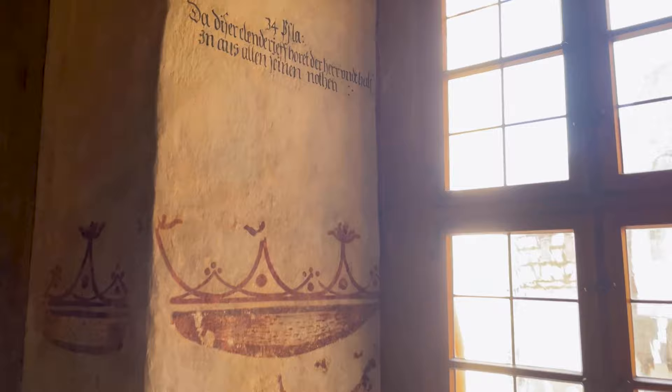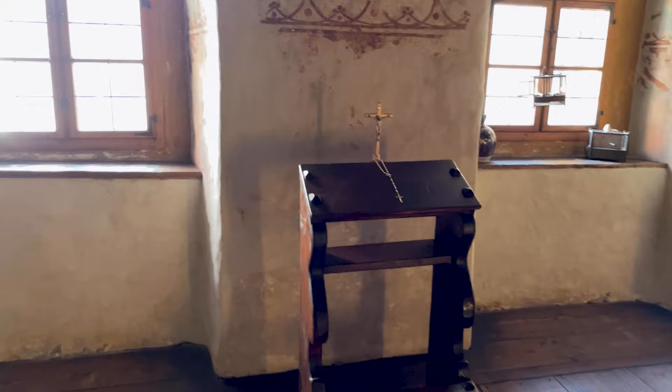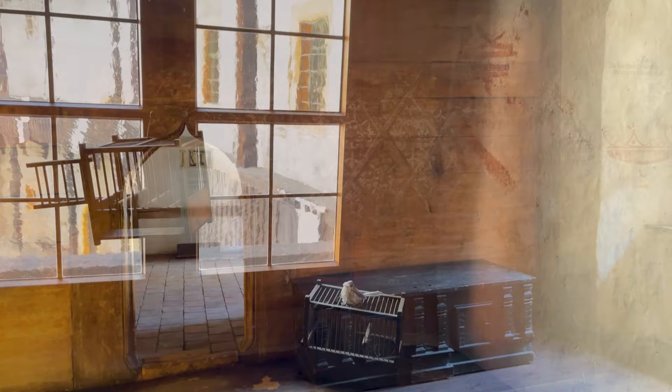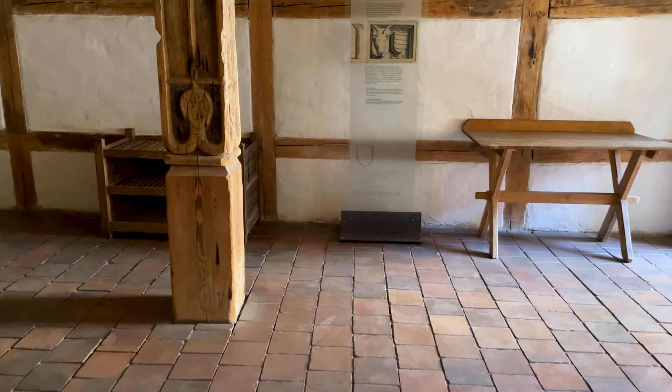Ursprünglich besaß die Stube zwei gleiche Kielbogentüren mit profilierten Gewänden im Zeitgeschmack der Spätgotik. Etwa 100 Jahre nach dem Bau der Stube wurde das südliche Türgewände im Stil der Renaissance überformt und die heute sichtbare Bemalung an den Wänden aufgebracht. Einem Brand im 17. Jahrhundert folgten weitere Bemalungen. Der Einbau dieser Stube erhöhte die Wohnqualität beträchtlich.